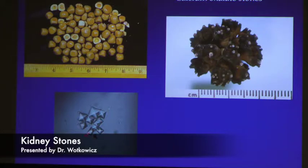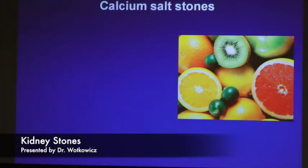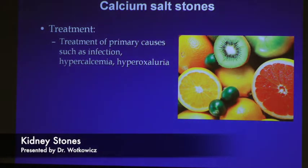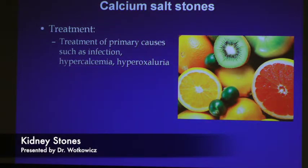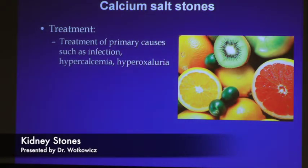Under the microscope, calcium oxalate stones have a basically hexagonal pattern — that's how they determine what a stone is when analyzed. The treatment for calcium salt stones would primarily be to deal with any infections. Hypercalcemia — excess calcium in the bloodstream — has many potential causes, which is why it's important to see a urologist or nephrologist. Some patients with malignancies or hyperparathyroid problems can have calcium issues. Patients undergoing gastric bypass surgery are also affected, as removing portions of the intestine affects how patients absorb fats, calcium, and other minerals.